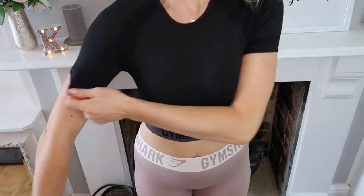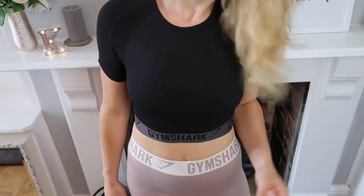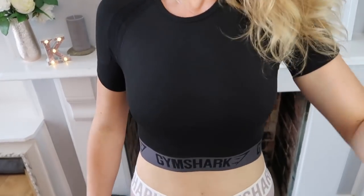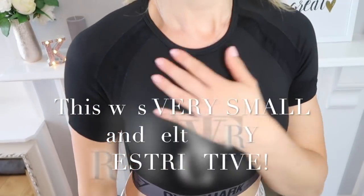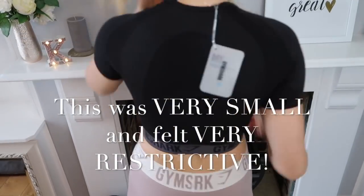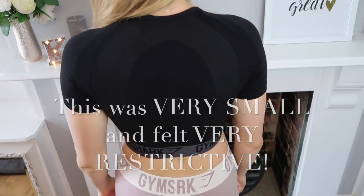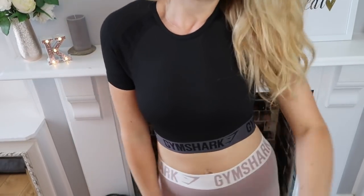The next outfit is this black crop top. I really, really liked this on the website and I kind of wish I got the black shorts that went with it because I think they'd look really cute. But I have black shorts that are quite similar, so I didn't feel the need to get another pair. I really like this one, but again I think it's going to sit just above my little roll line that we don't want it to sit on.